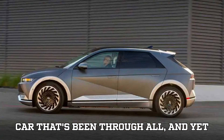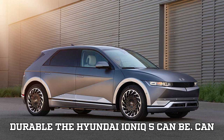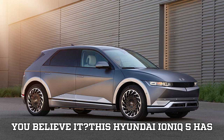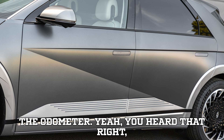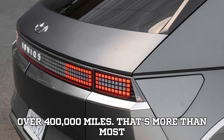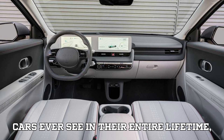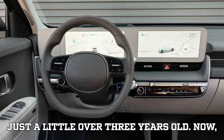Let's talk about a car that's been through it all and yet keeps going, showing the world just how durable the Hyundai Ioniq 5 can be. This Ioniq 5 has racked up a mind-blowing 400,000 miles on the odometer — over 400,000 miles. That's more than most cars ever see in their entire lifetime, all packed into a car that's just a little over three years old.